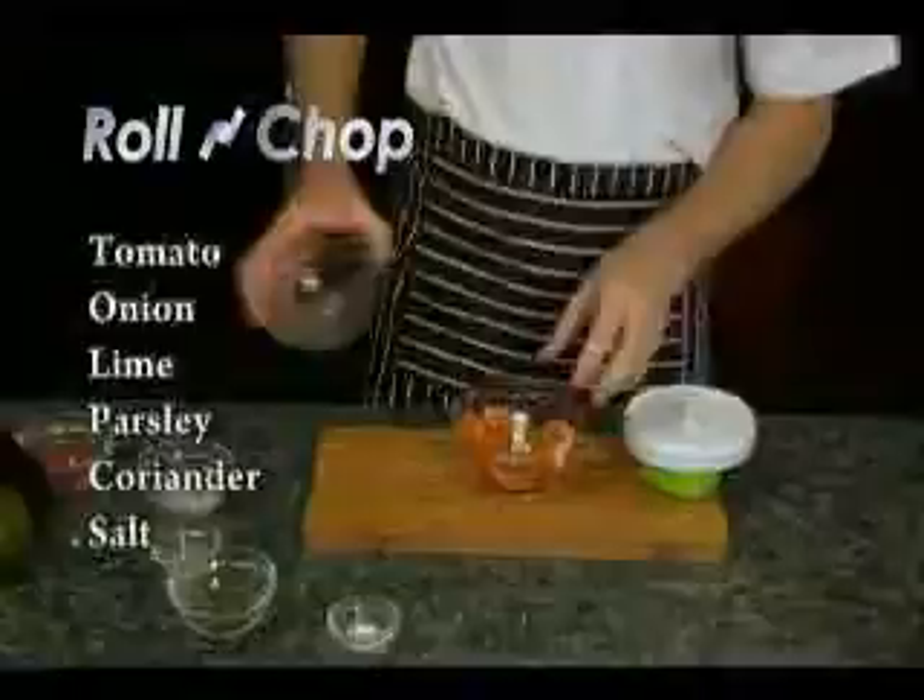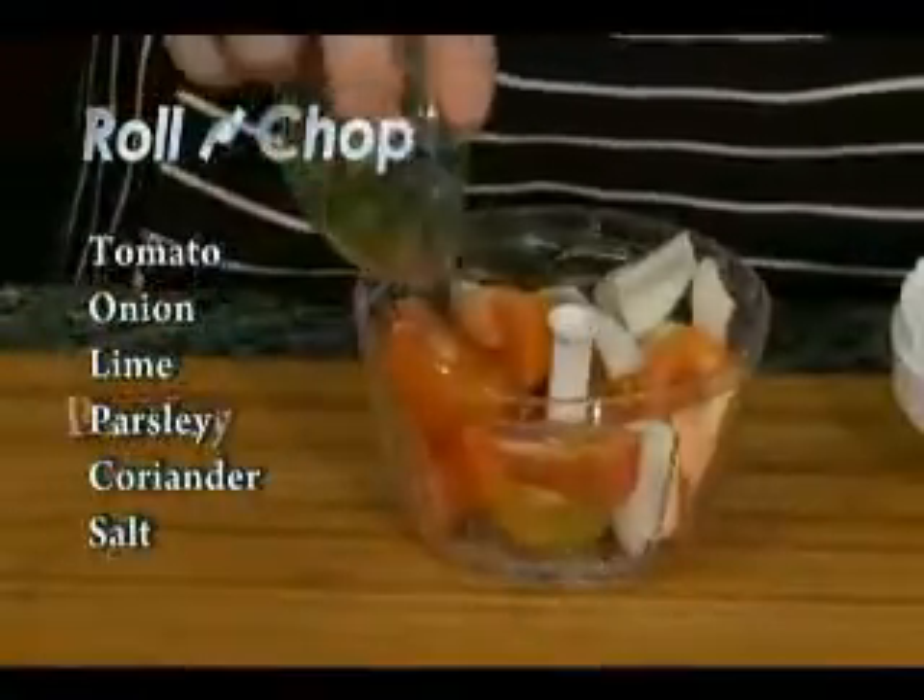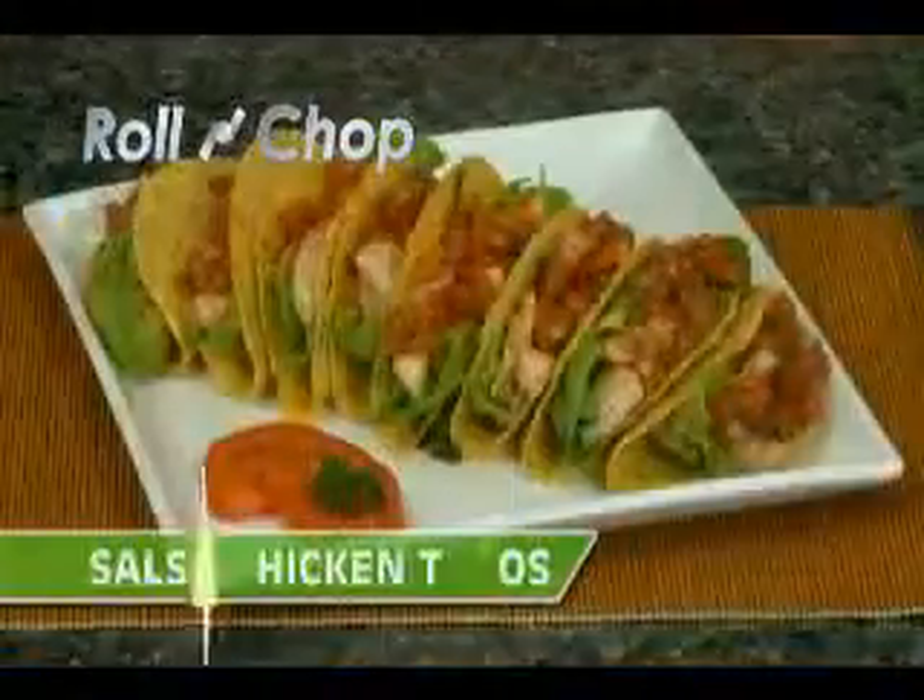Perfect salsa in no time. Add tomatoes, onions, lime, parsley, coriander, and salt, and two twists, and your food is chopped. So easy.